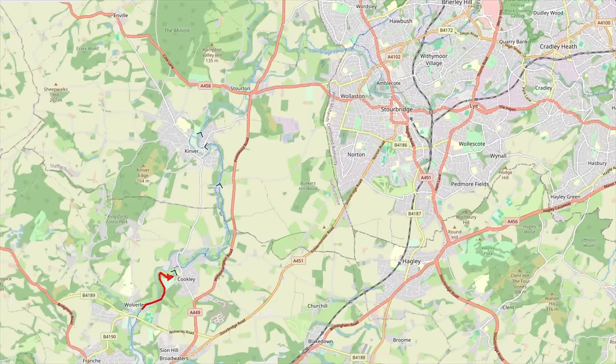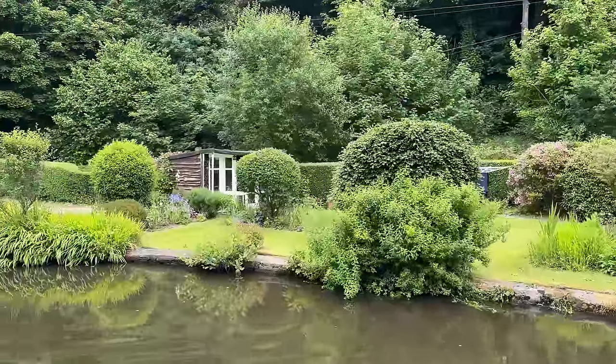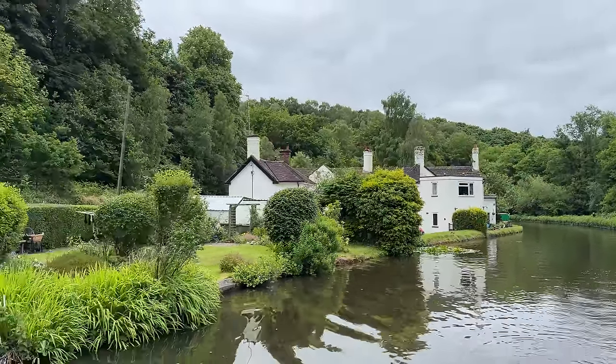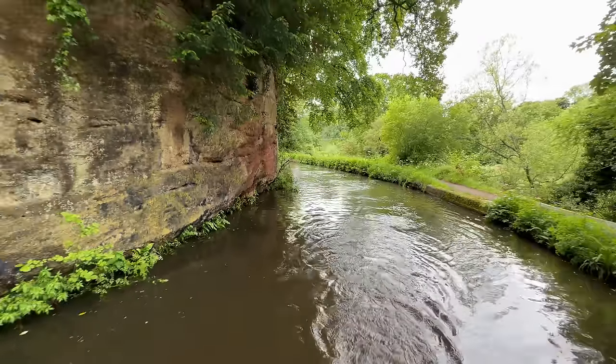Today's journey sees us travel the short six miles and four locks from Wolverley up to the beautiful village of Kinver. What you might call a tight bend.